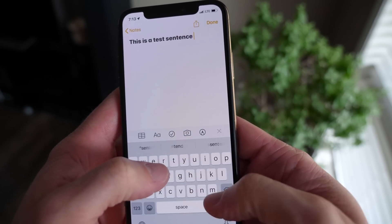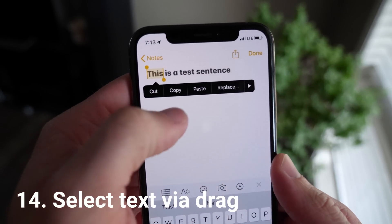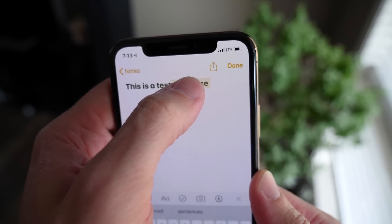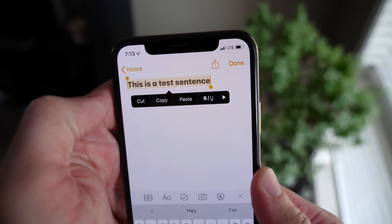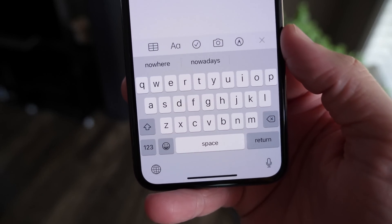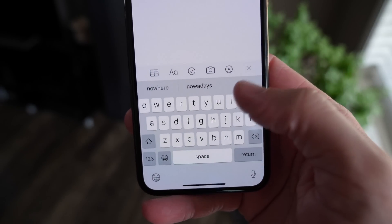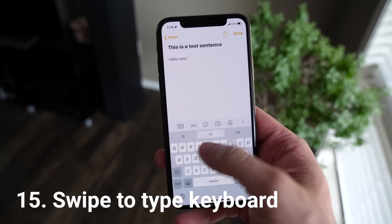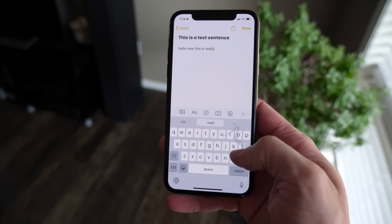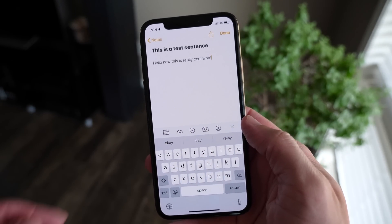Moving on to text input — it looks the same on the surface, but there are some really big changes. Text selection was driving me crazy; I'm so used to double-tapping a word. Now you tap and hold and drag to select a sentence. But the keyboard is where one of the biggest changes ever has happened — Apple didn't really highlight it that well — you can now swipe to type, like on Android, like on pretty much every other mobile device ever created.